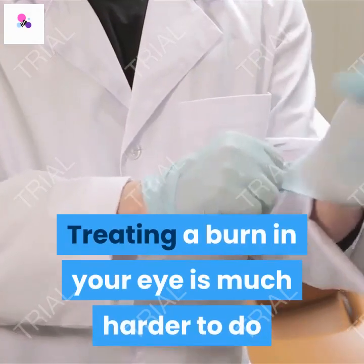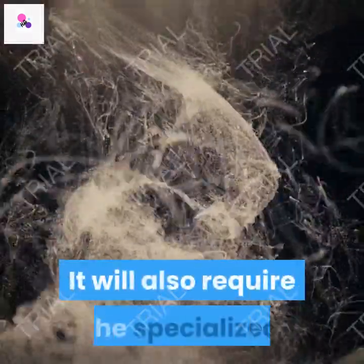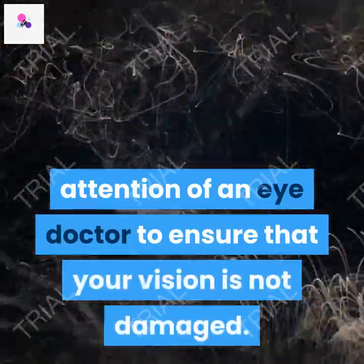Treating a burn in your eye is much harder to do and is not something that is easy at all. It will also require the specialized attention of an eye doctor to ensure that your vision is not damaged.